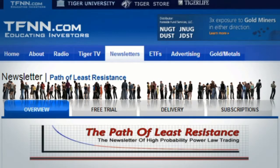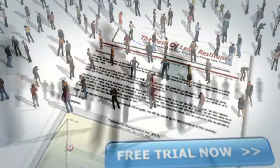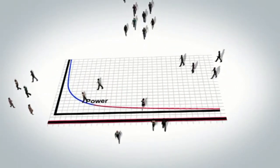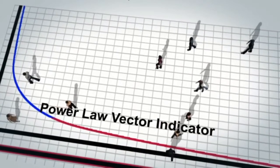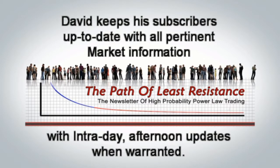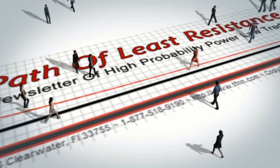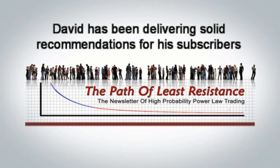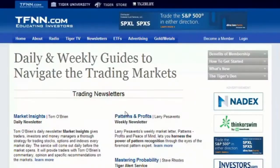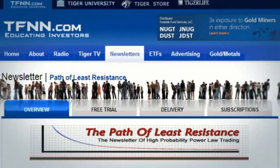The Path of Least Resistance, David White's daily market letter, gives you trade recommendations based on David's proprietary power law vector indicator that puts the odds of success overwhelmingly in your favor. He'll give you the entry price, price target, and stop price for each stock and option trade. Every trading day by 9:30, David publishes his morning issue along with updates throughout the week. All new subscribers receive a 30-day no-questions-asked money-back guarantee. Sign up at the front page of TFNN.com under trading newsletters.